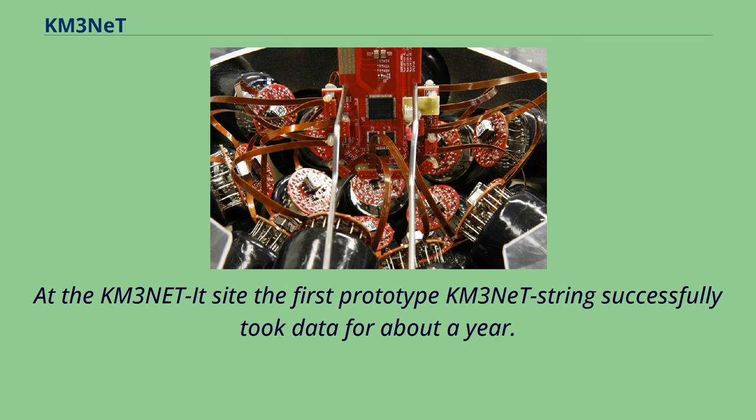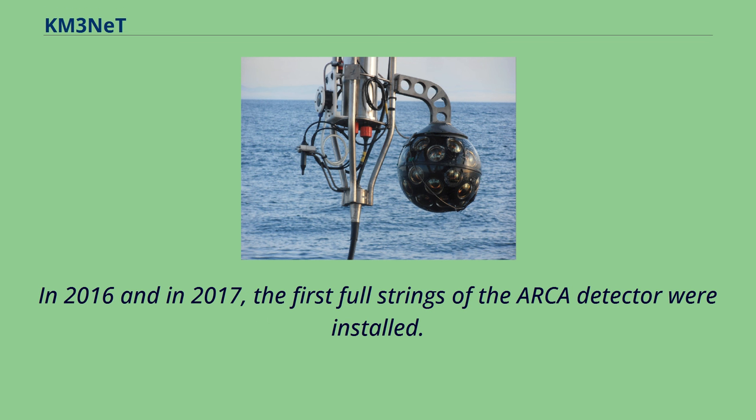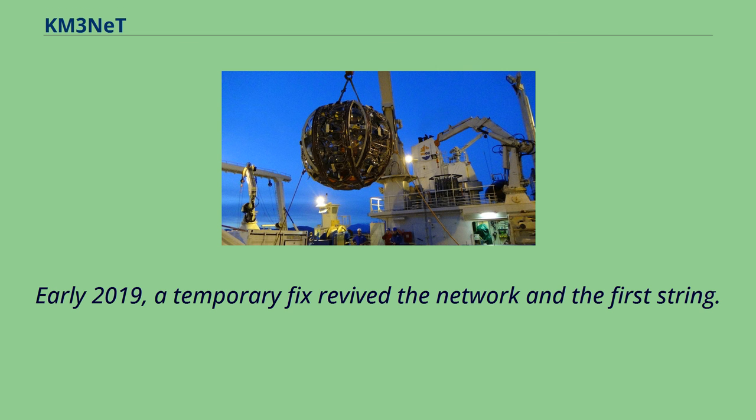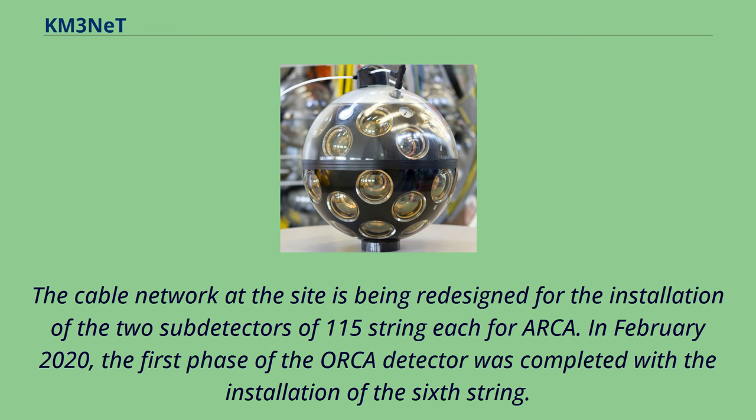At the KM3NeT IT site, the first prototype KM3NeT string successfully took data for about a year. In 2016 and 2017, the first full strings of the ORCA detector were installed. In 2018, the seabed cable network was shut down. Early 2019, a temporary fix revived the network and the first string. The cable network at the site is being redesigned for the installation of the two sub-detectors of 115 strings each for ORCA.